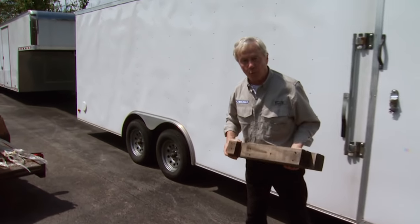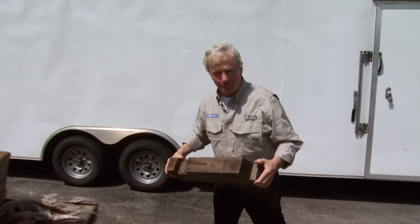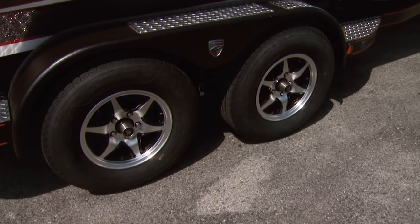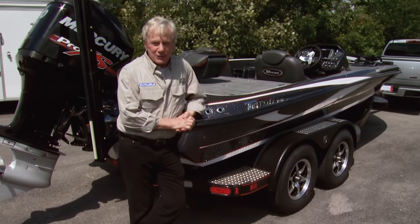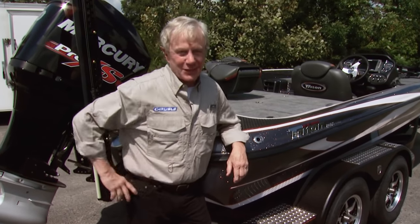Trailers are the unsung heroes of work. They certainly do a good job hauling stuff around for the hard-working men and women of this country — hauling construction materials to the job site, around the farm, or carting trash off to the dump. But the best job for any trailer is when it's loaded down with the things we can have fun with, hauling our favorite big toys to the places we want to go so we can have fun doing things we love to do.